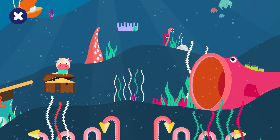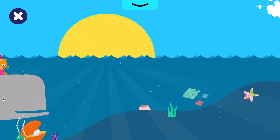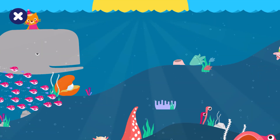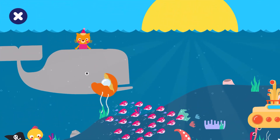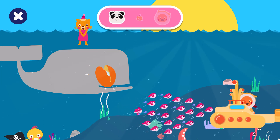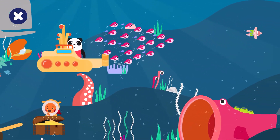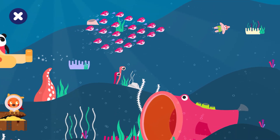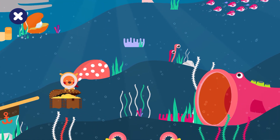Find and tap on Lisa. Lisa is on the whale. Shell. Can you find... Brilliant. Search for Bobby. Bobby is behind the treasure. Brilliant.